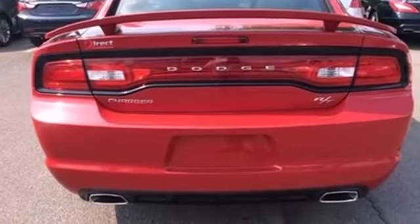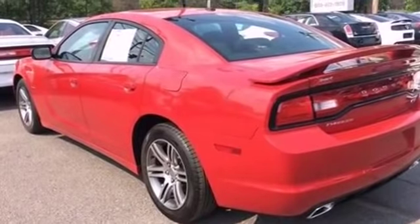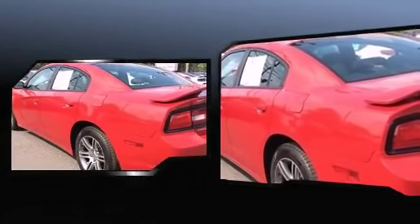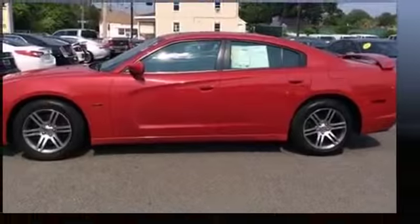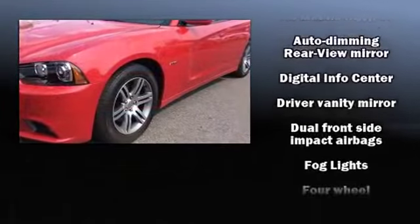All of the premium features expected of a Dodge are offered, including a built-in garage door transmitter, an automatic dimming rear-view mirror, heated seats, automatic temperature control, remote keyless entry, and much more. With high-intensity discharge headlights illuminating your path, you'll always appreciate maximum visibility.